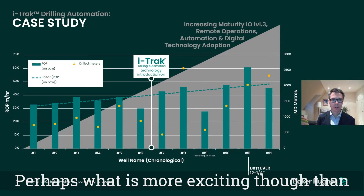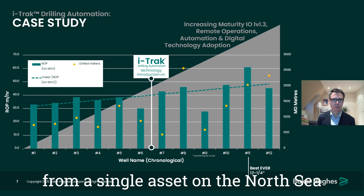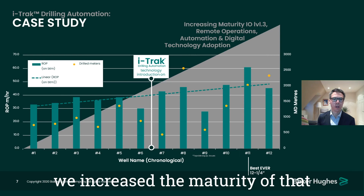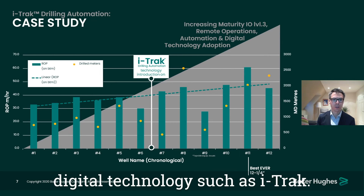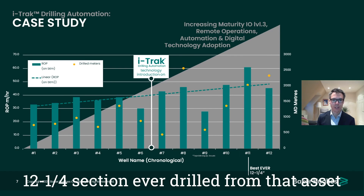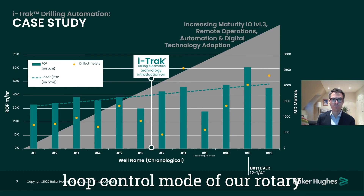Perhaps what is more exciting than the cost savings cited previously is the KPI improvement that digital technology along with remote operations service delivery models can provide. What I'm showing here is a case study from a single asset on the North Sea continental shelf — 12.25-inch sections drilled from that asset in chronological order. As we went through this period of time we increased the maturity of our IO Level 3 remote operations service delivery model and also introduced digital technology such as iTrack. What we see is a continuous performance improvement in terms of ROP, with well number 11 being the best-ever 12.25-inch section ever drilled from that asset. Additionally, wells 7 through 12 were all drilled with our iTrack drilling automation system in either an advisory or a closed-loop control mode of our rotary steerable assemblies.